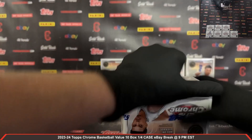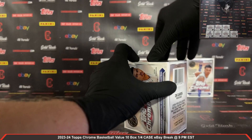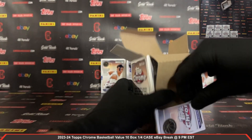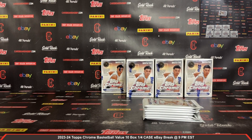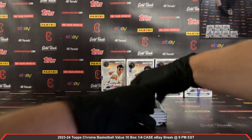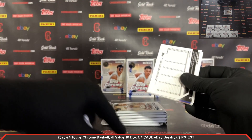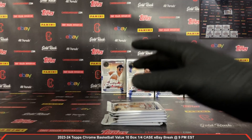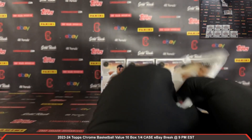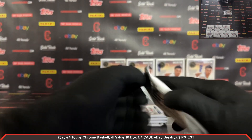Plastic coming off box number three. Pack number one, box number three — we got a Jackson Davis rookie. There's a green Topps Donovan Mitchell — green Topps Donovan Mitchell there.